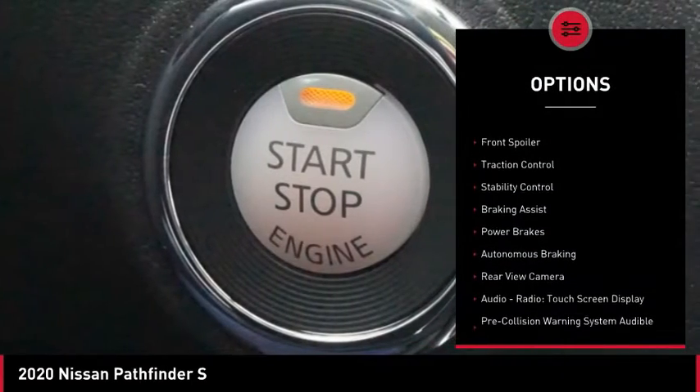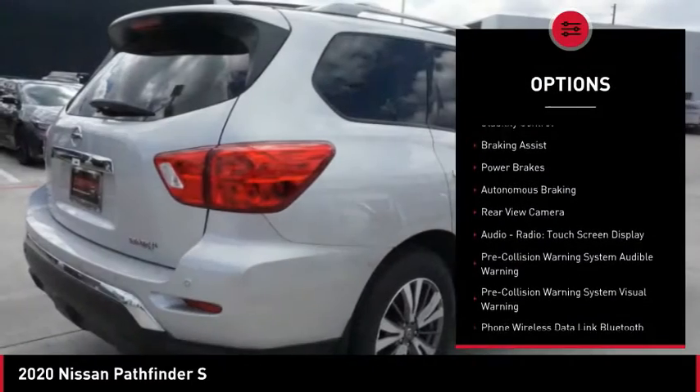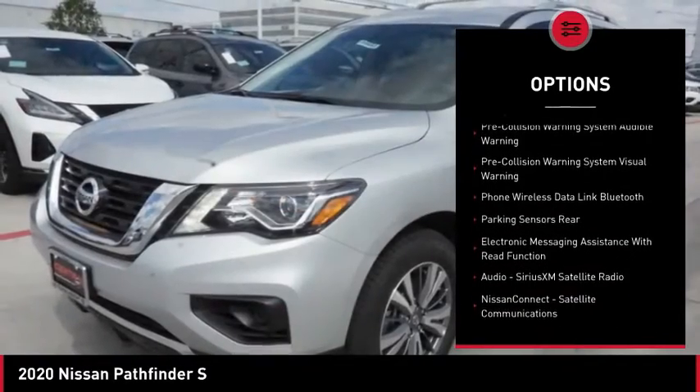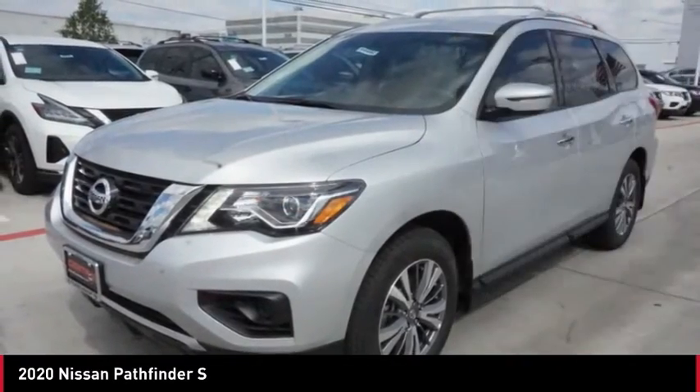Power windows with safety reverse, roof rails, front spoiler, traction control, stability control, braking assist, power brakes, autonomous braking.